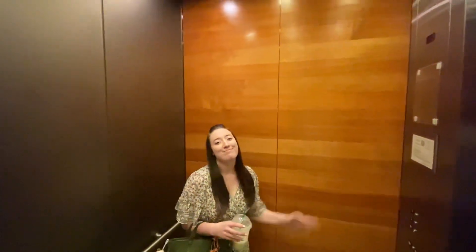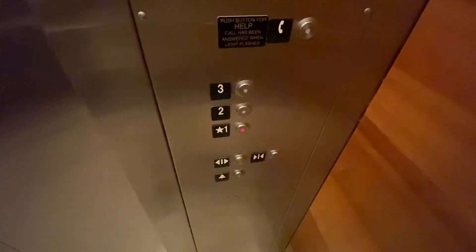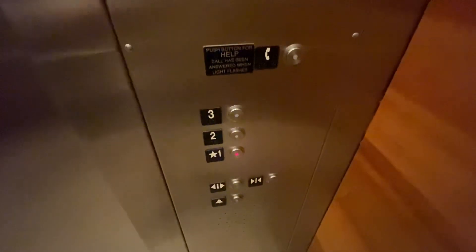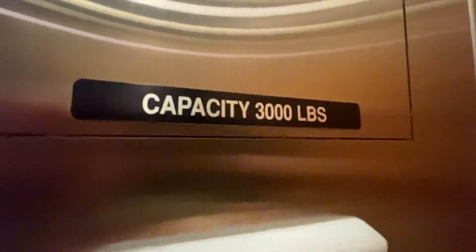There is my wife Jaden. Welcome to our elevator. Schindler 330A Vandal Resistant Fixtures, capacity is 3,000 pounds.